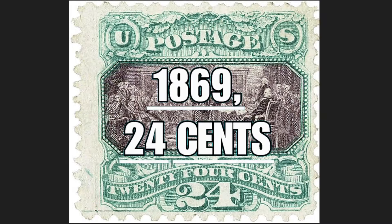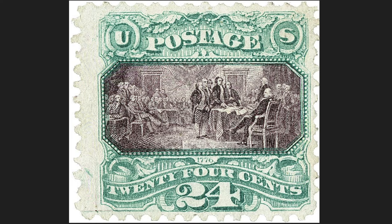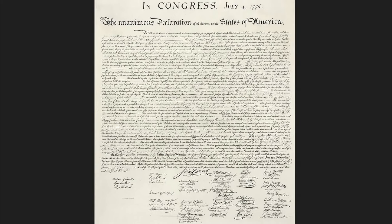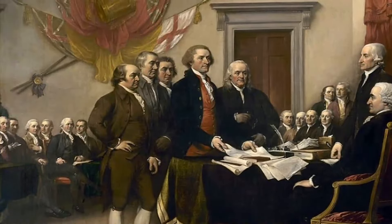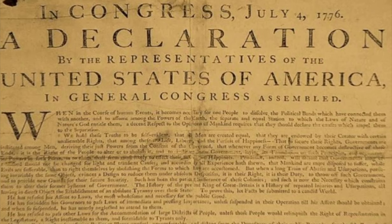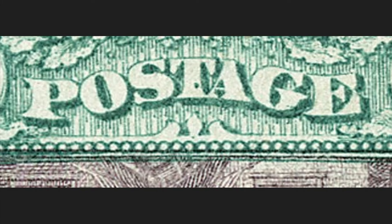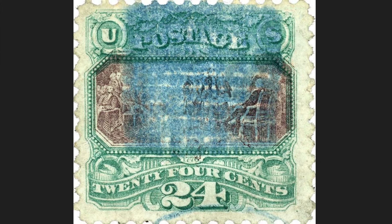The 24-cent stamp of 1869 depicts the act of declaring the independence of the United States of America, in which a committee composed of the founding fathers including Benjamin Franklin prepared the official text and formal declaration of independence. The text was presented at Congress and approved on July 4, 1776. In this depiction, you will be able to see the Committee of Five standing in front of the main desk of Congress, symbolically presenting the text for approval. Above the image, the written 'Post.' Down, the nominal value of 24 cents of the US dollar. Released April 7, 1869, with a circulation of 250,000 copies. Today it is worth $3,250.